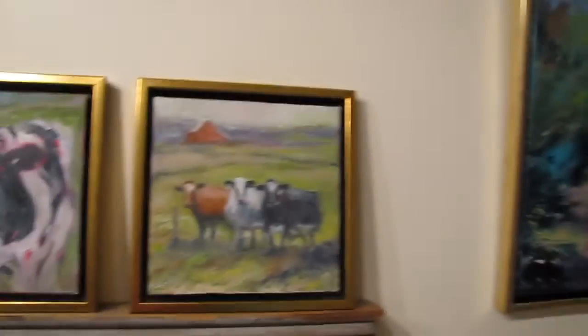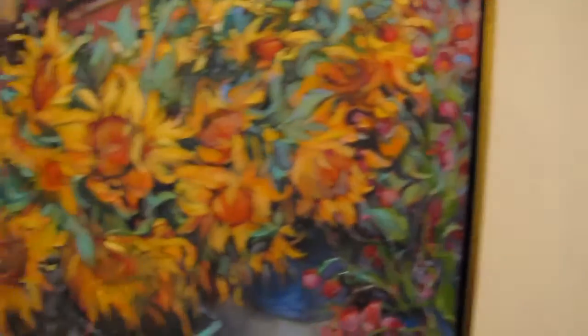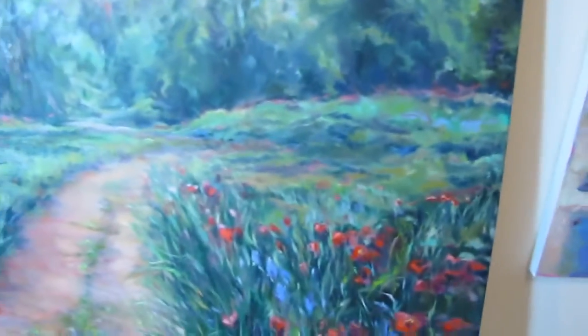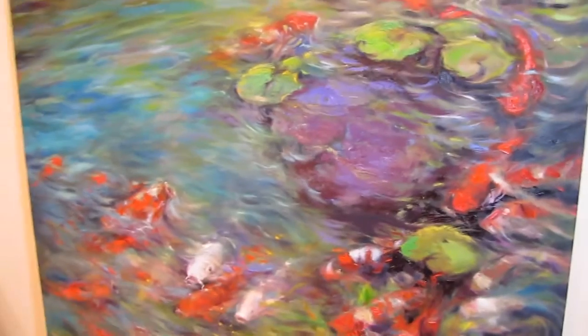Some of these over here — there's a couple of them that are still in progress, but most of them are ready to go. You can see where some of them I use a real thick paint application, using a combination of brush and palette knife for a lot of these.